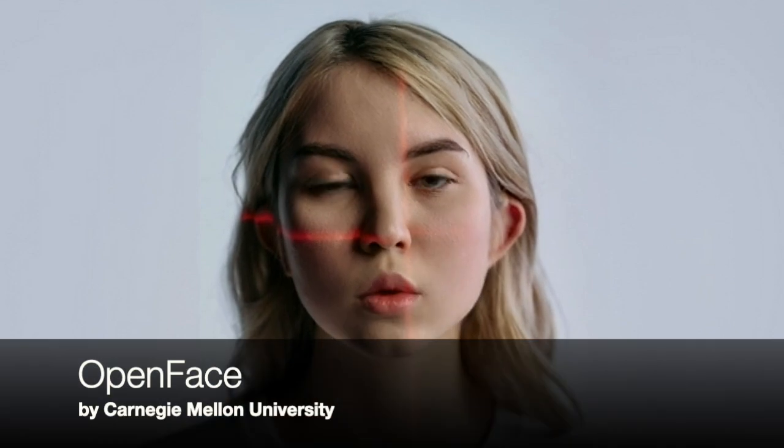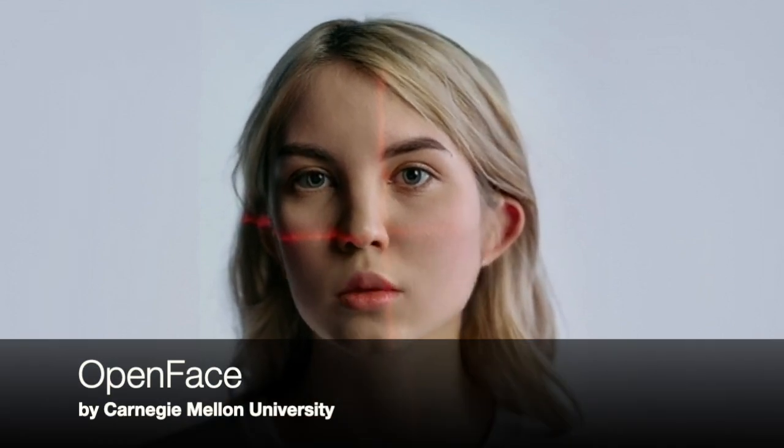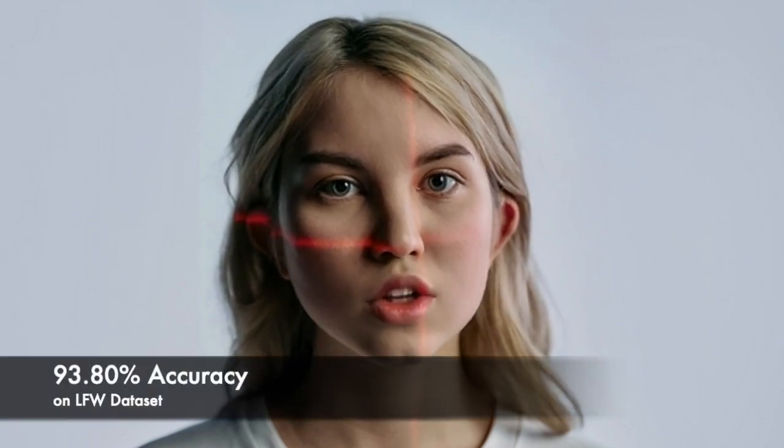Moving on to OpenFace, which was developed by researchers at Carnegie Mellon University. OpenFace uses a combination of deep neural networks and classic machine learning techniques to recognize faces. Its architecture includes a 10-layer deep neural network that generates a 128-dimensional feature vector for each face. OpenFace has achieved an accuracy score of 93.8% on the LFW.